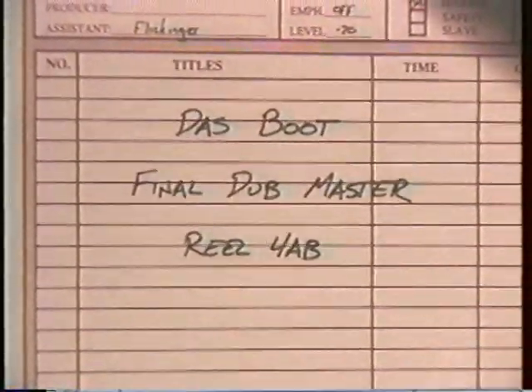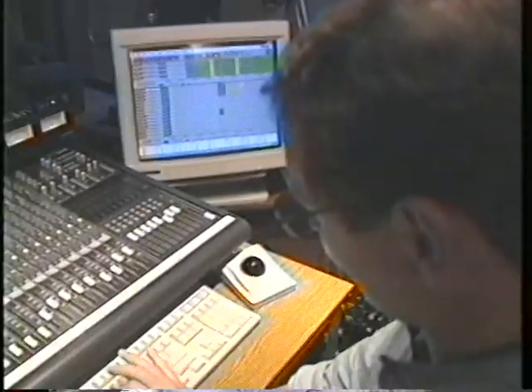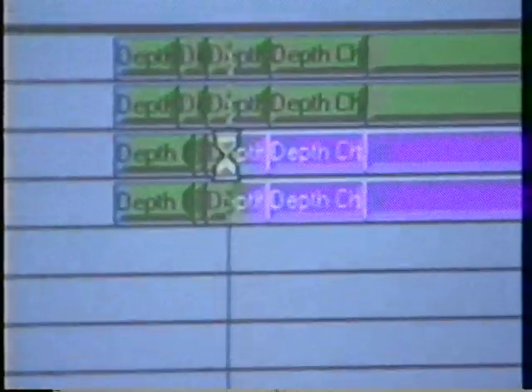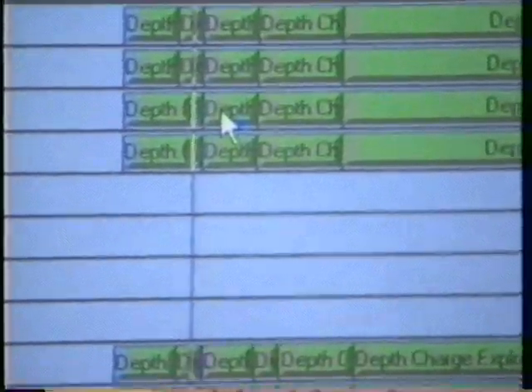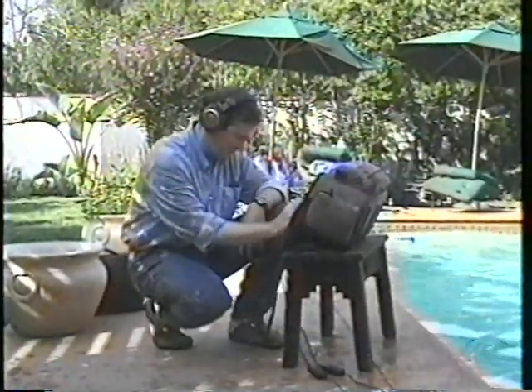The original Das Boot soundtrack was then transferred to digital tape, and Signet specialists began creating new sounds to give Das Boot's hull noises and explosions even greater drama. Their recording studio? A California swimming pool.